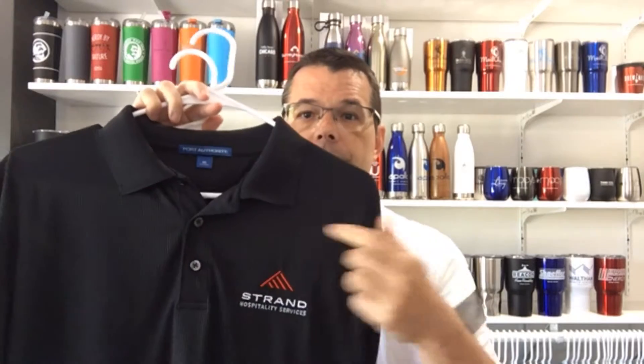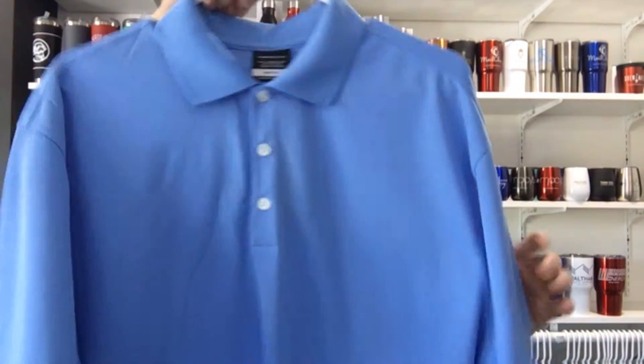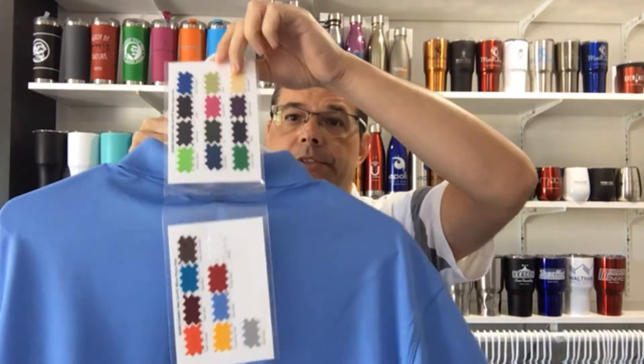Hello, Brian here from Cool Ideas Marketing with our free embroidery special. Right now you can get free embroidery on our polo shirts, up to 10,000 stitches, six-piece minimum, and a $30 setup fee. We have tons of shirts to choose from, including Nike, lots of different colors and style options. We have Port Authority, Sports Tech, all the major name brands.